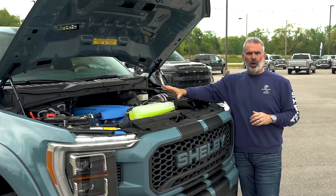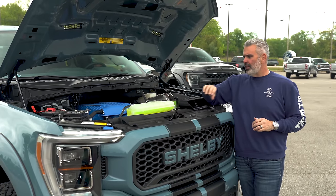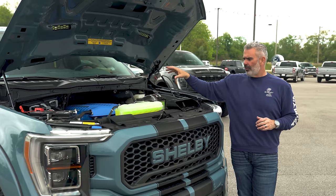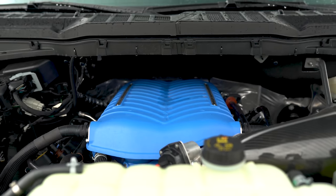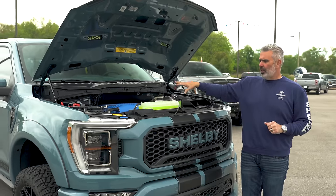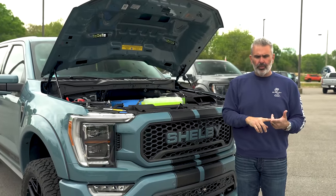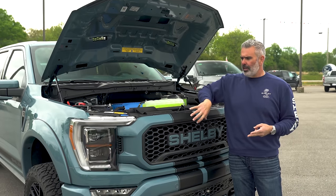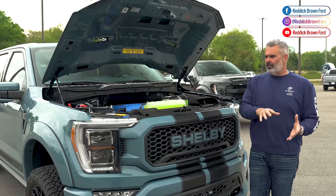Under the hood, code name Coyote — it's a 5.0 liter V8 engine with Whipple's 3.0 liter supercharger. Everything's been upgraded: carbon fiber intake tube, high-flow air filter, spark plugs, fuel injector, throttle body — all modified to push out that 775 horsepower. Everything is under warranty: a 3-year, 36,000-mile warranty from Ford and a 3-year, 36,000-mile warranty from Shelby on their components, giving you peace of mind.